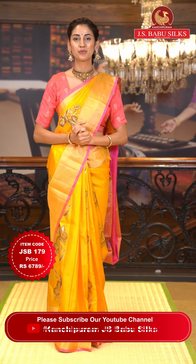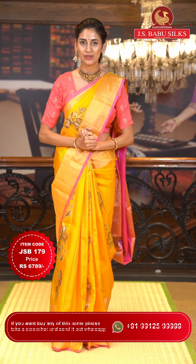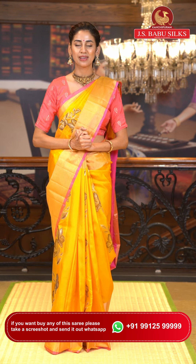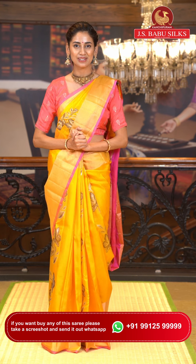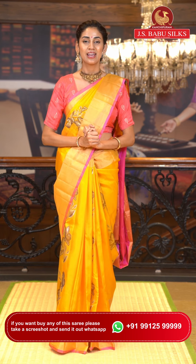Dear ladies, please make sure you are liking, following, and subscribing to us on Instagram, Facebook, and YouTube, because every day we come up with amazing new collections of sarees at weaver's prices. We have our lives every day at 12 PM and 6 PM, so please stay updated by following us. Our social media handle is Kanjipuram JS Babu Silks.